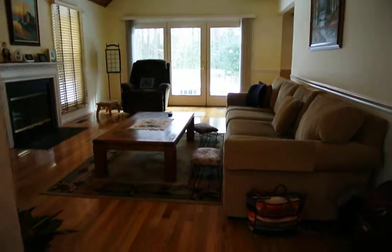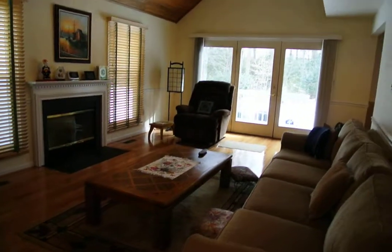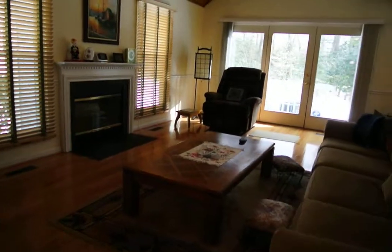Coming through the front door, it leads into a beautiful open plan living room with a wood-burning fireplace, ceiling fan, and beautiful hardwood floors.